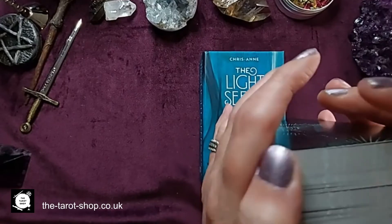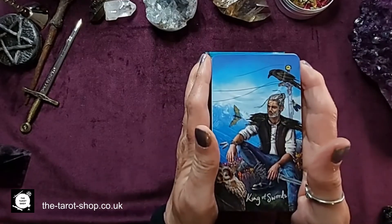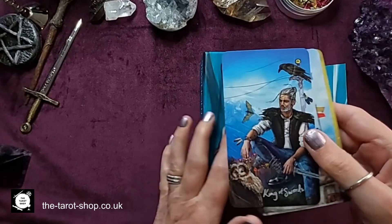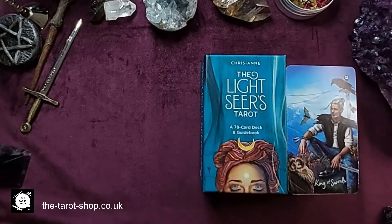So that's the Lightseer's Tarot, and I think you will agree that they are absolutely stunning. I don't know one person that has been disappointed with deciding to get and work with the Lightseer's Tarot. Thank you for your time.